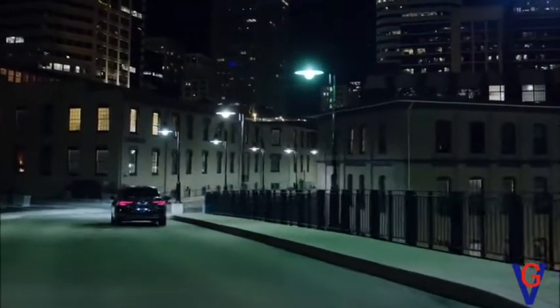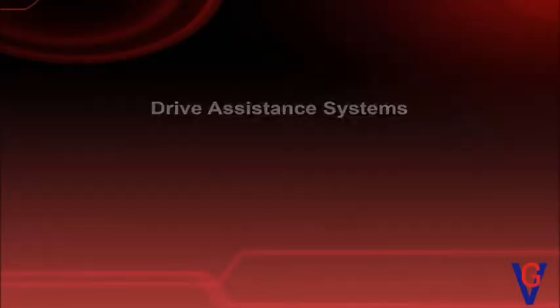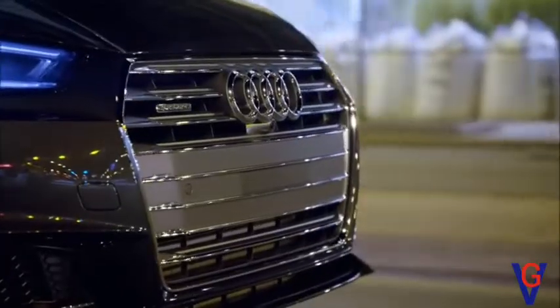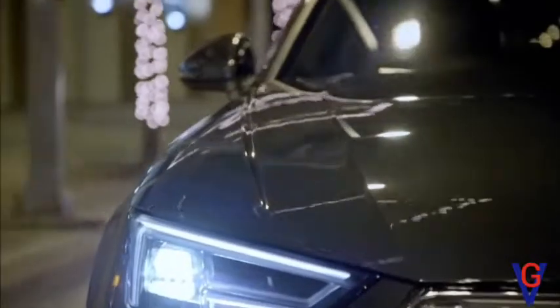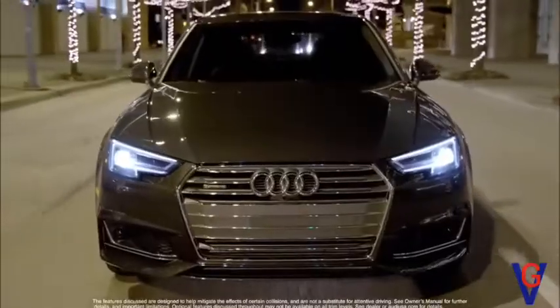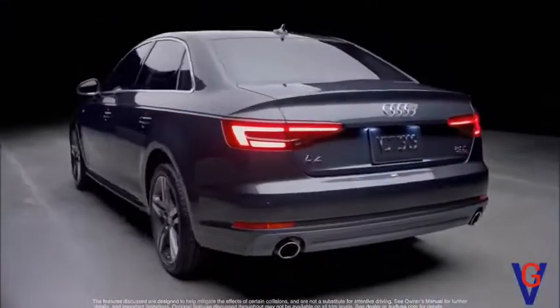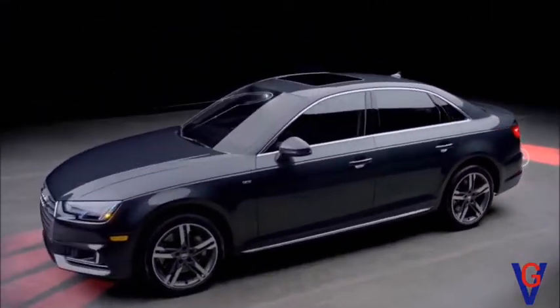Luxury in this class has a new definition: the all-new Audi A4. At Audi, we are always pushing the limit of what's possible in drive technology to help reduce the stress of the road. The all-new A4 offers numerous driver assistance systems that meet those goals.